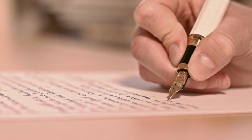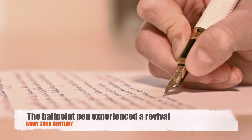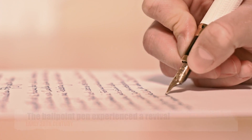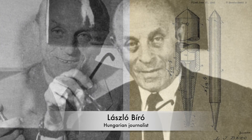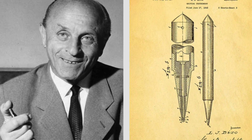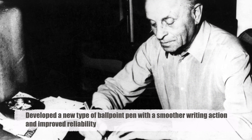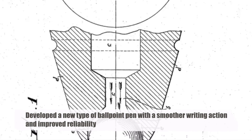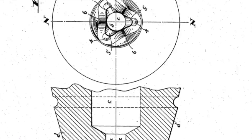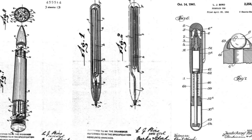Despite its initial setbacks, the ballpoint pen experienced a revival in the early 20th century, thanks to the pioneering efforts of inventors such as Laszlo Biro, a Hungarian journalist. Biro, inspired by the quick-drying ink used in newspaper printing, developed a new type of ballpoint pen with a smoother writing action and improved reliability. In 1938, he patented his invention, laying the foundation for the modern ballpoint pen.